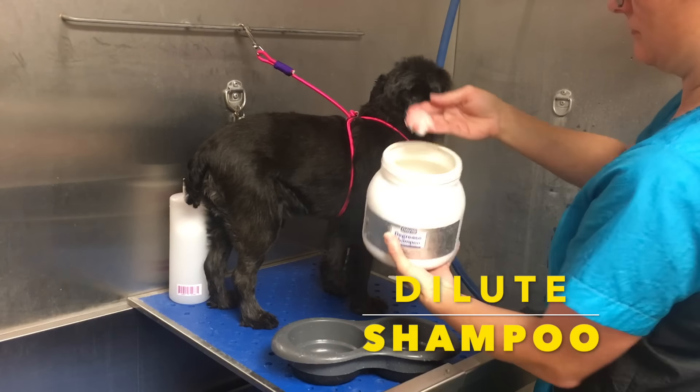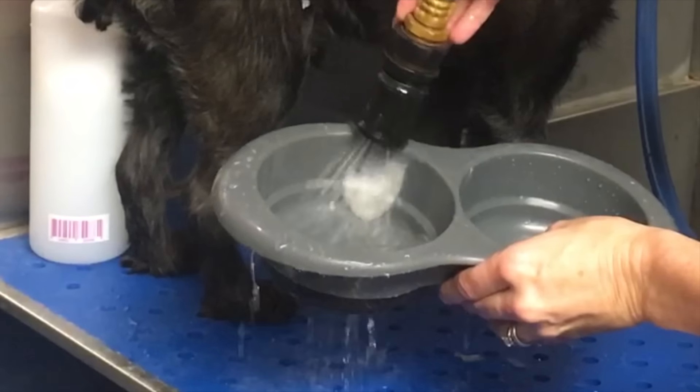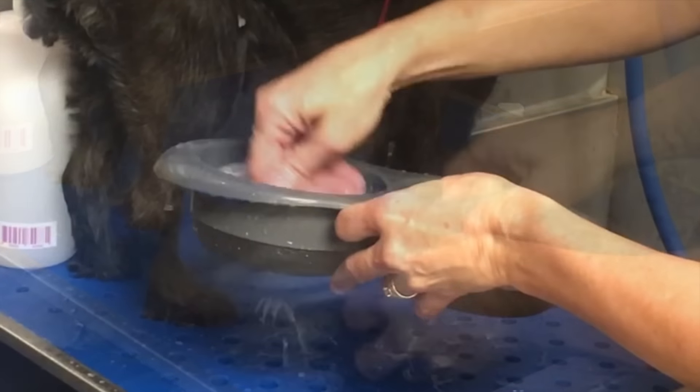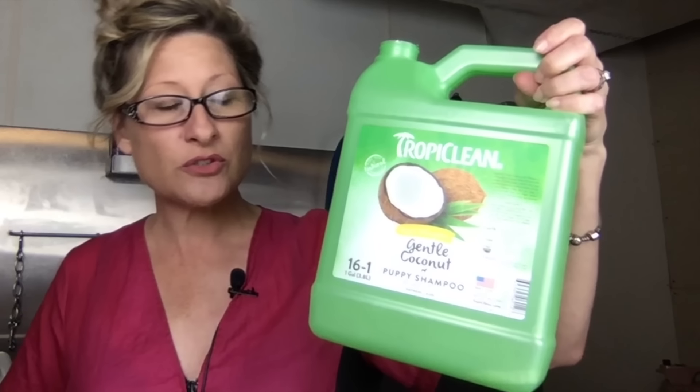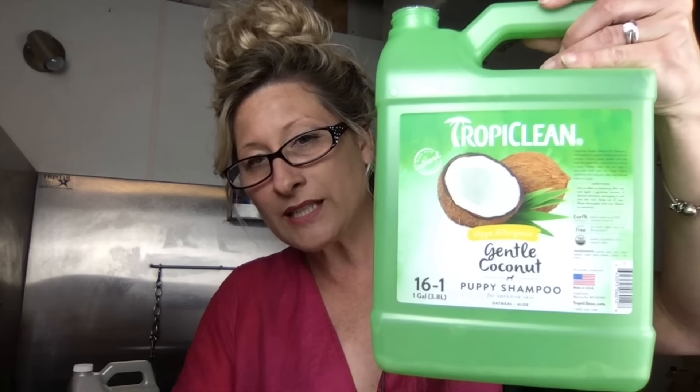Diluting your shampoo is important. All shampoo is dilutable, even if it doesn't say so — it's all dilutable, meaning you add water to it. It just takes your shampoo to another level of clean. You can use whatever pet-safe shampoo you choose. I recommend a lot of Tropiclean products, Bark2Basic products, and Nature Specialty products. Most of them are dilutable. This one is 16 to 1 — it says it right on the gallon. You can buy it ready to use, but most all shampoos and conditioners, even if they don't say so, are dilutable.